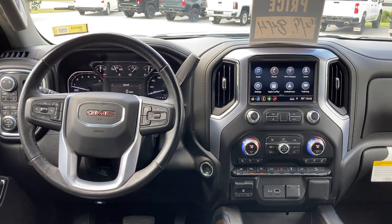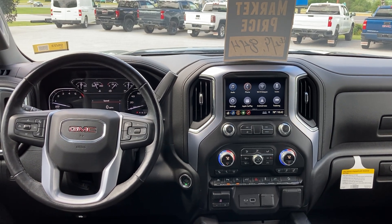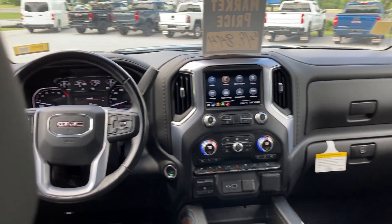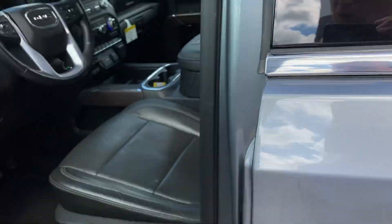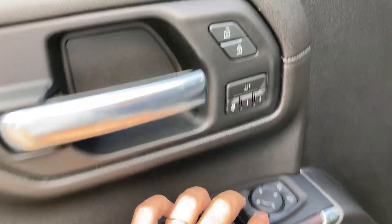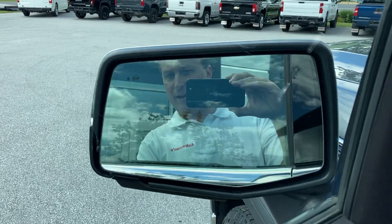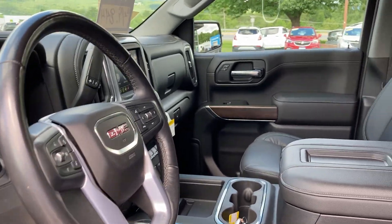You get a good look at that dashboard up front. Again, SLT equals very nicely equipped all the way around. Let's hit the highlights: memory seating, of course, and one of my favorites — you've got retractable mirrors. I really like that; it's just a nice feature to have.